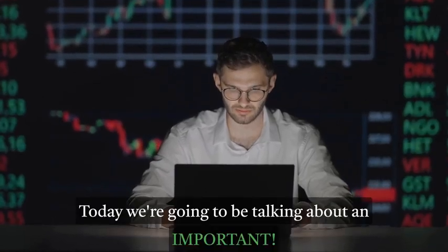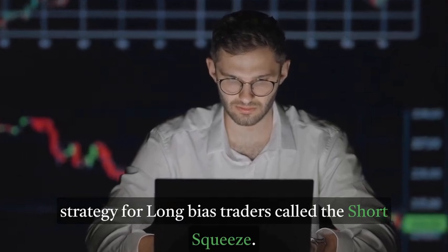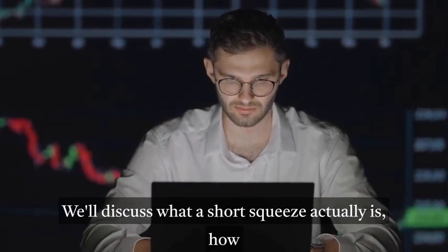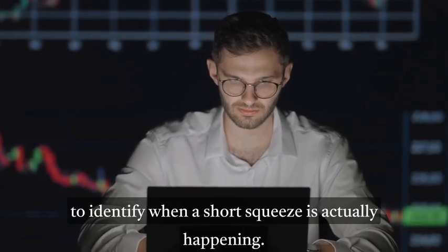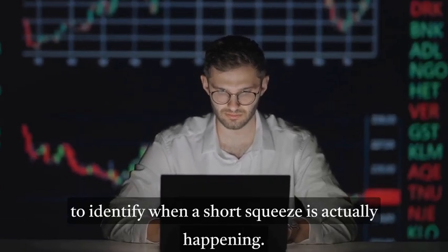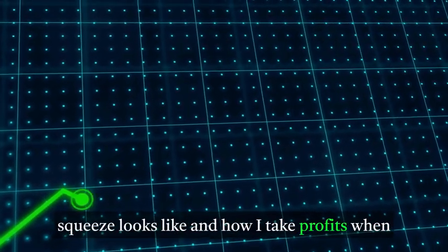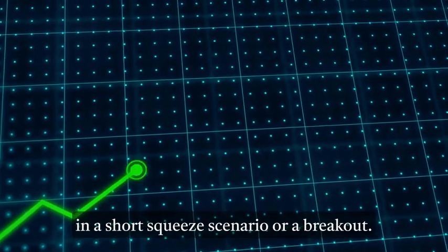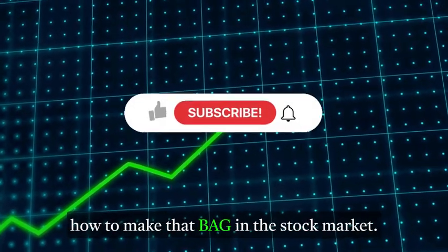What's up Road to Riches family! Today we're going to be talking about an important strategy for long buyers and traders called the short squeeze. We'll discuss what a short squeeze actually is, how to identify when a short squeeze is happening, and I'll give an example of what a short squeeze looks like and how I take profits in a short squeeze scenario or a breakout.